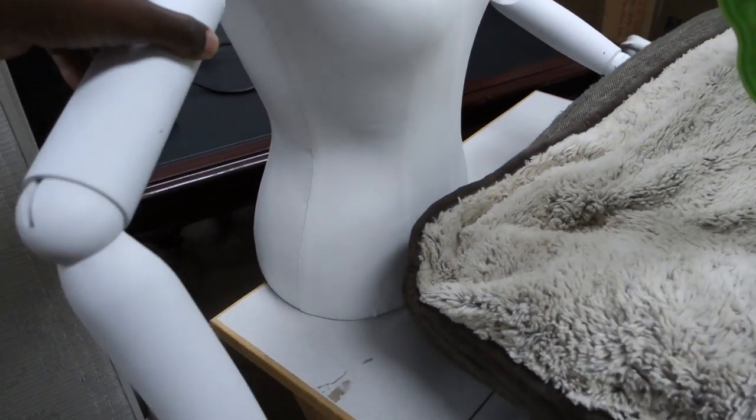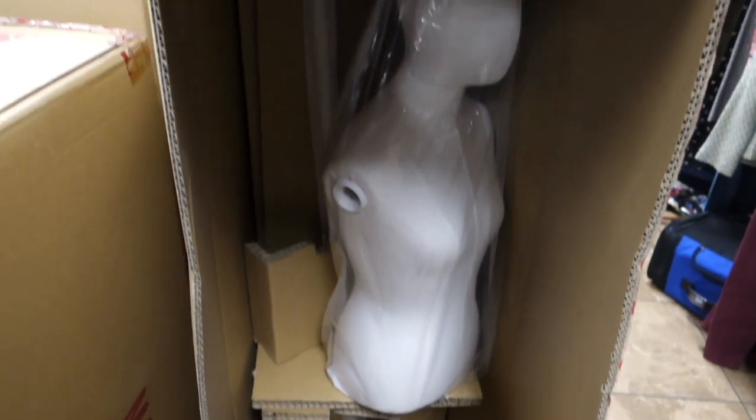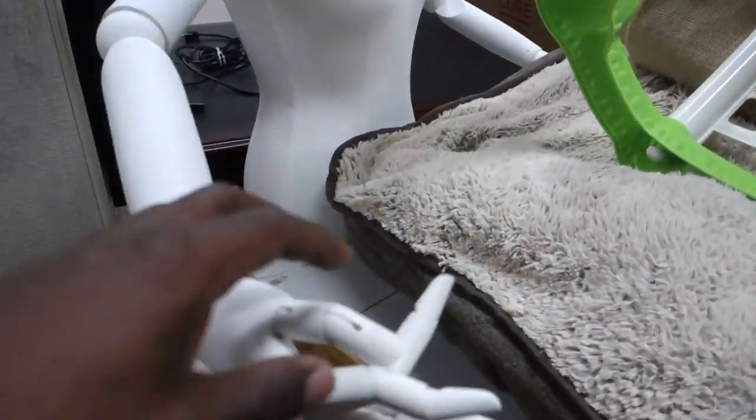Last but not least, I came across some mannequins — super dope. If mannequins fit my aesthetic I would absolutely grab these. The downside is they were asking a ton of money. My Goodwill lately has been pricing things pretty high — they were asking 50 bucks for these mannequins. Even though they were brand new in the box, 50 bucks is way too much. This isn't even something I'd risk flipping on Craigslist.